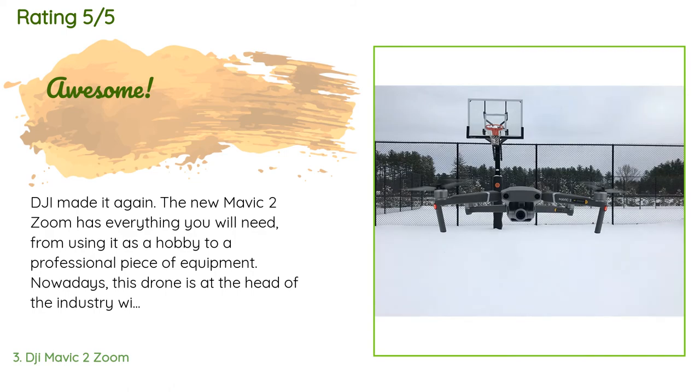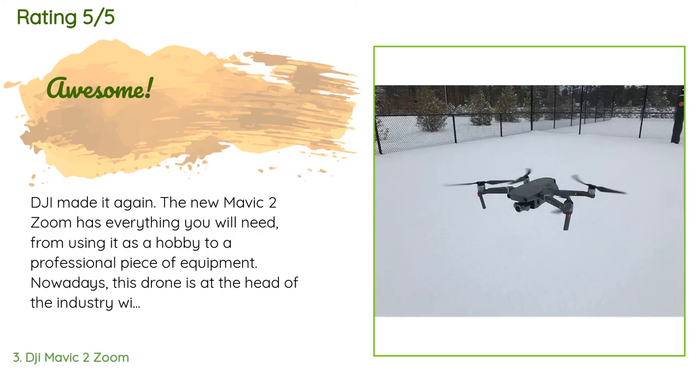A customer said: DJI made it again. The new Mavic 2 Zoom has everything you will need, from using it as a hobby to a professional piece of equipment. Nowadays, this drone is at the head of the industry with all the specs that it includes. The Zoom version includes the new Zoom feature that can be applied to many things, while the Pro version has a more advanced camera with slightly better quality and fewer features.